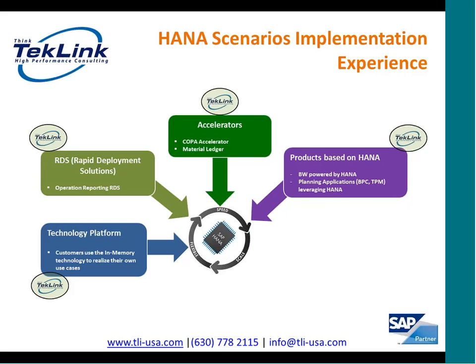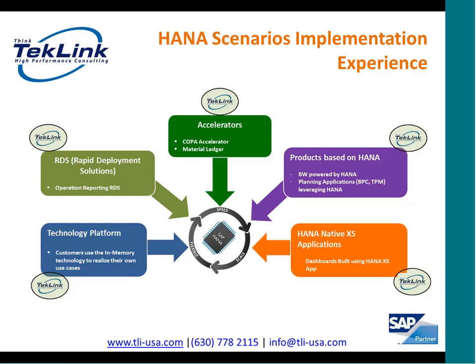The next HANA scenario TechLink has been heavily involved with is BW powered by HANA. In addition to BW powered by HANA, TechLink has also implemented BPC on HANA at different customers. The next type of scenario is very new in SAP HANA — it came after SAP HANA SP6. It's to build native HANA applications using the application server which runs on HANA. This gives the best performance for specific custom scenarios which can be built on top of SAP HANA.